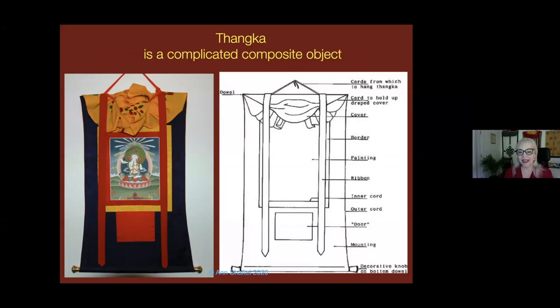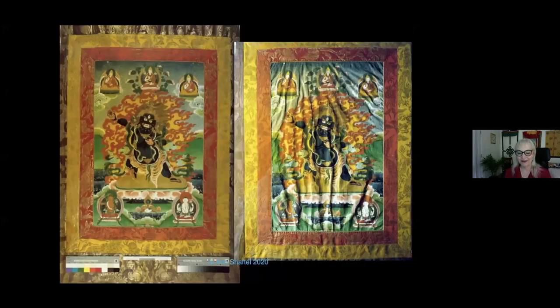As conservators, we call them composite objects. In order to really understand preservation of a Tanka form, no matter from what center your Tanka is, we have to understand its complicated composite object nature. The Tanka form does not rest easy — it's warring within itself. The painting panel in the middle, whether painted, printed, or textile, is held tightly to the textile surround, and the two react differently to changes in temperature and relative humidity. Sometimes the tension in the stitching is very difficult for the iconographic panel in the middle.